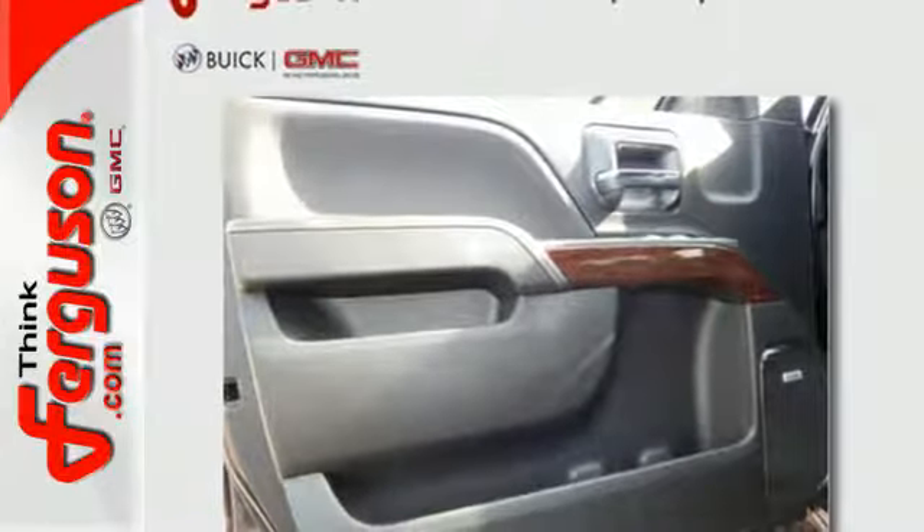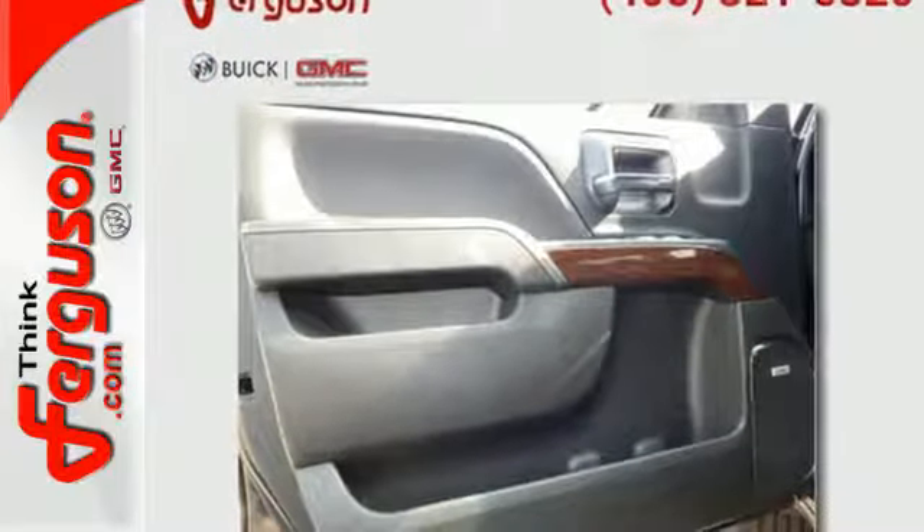Then secure your cargo with eight total tie-down hooks, with four movable upper tie-downs.